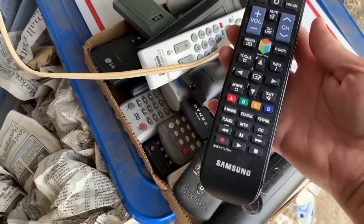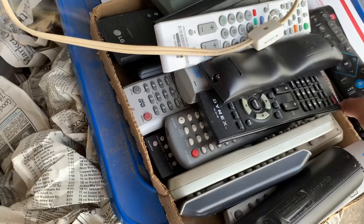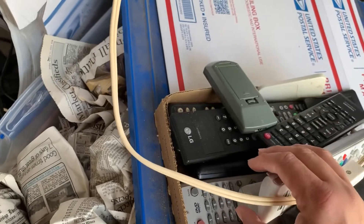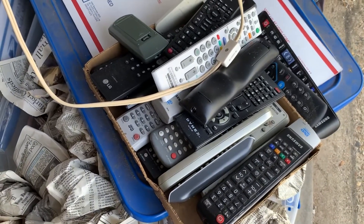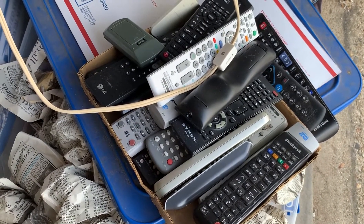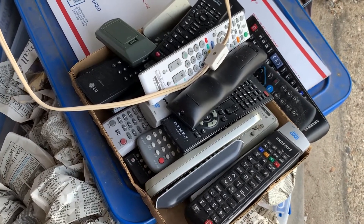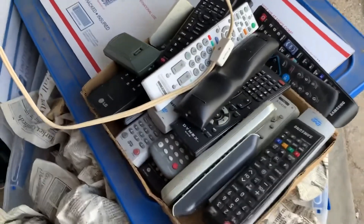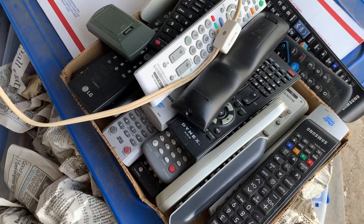They also had this box full of remote controls. I haven't run comps on any of these yet, but there's Samsung, Spectrum, Dynex, Sony, LG, Toshiba — all sorts of remotes. We'll get those all tested and listed. Typically remotes are around the $10 neighborhood, sometimes more or a little less. A giant box full of them for free is definitely a BOLO.